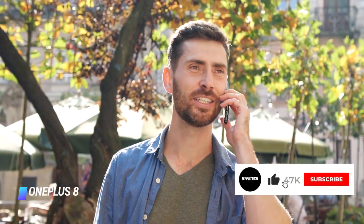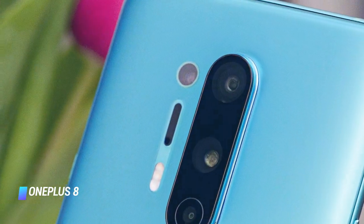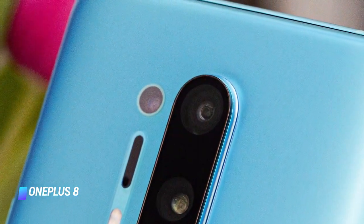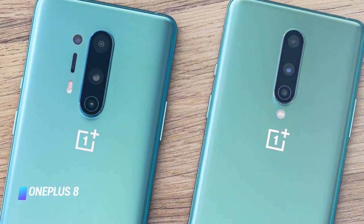However, the camera isn't that great and there's no optical zoom for sharp close-up shots. What's more, while the premium models in the series finally got upgraded to have wireless charging and an IP rating, the OnePlus 8 still has to go without.